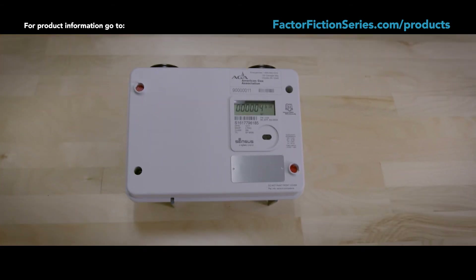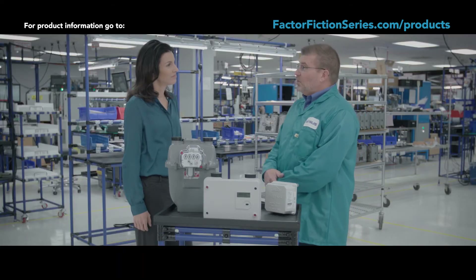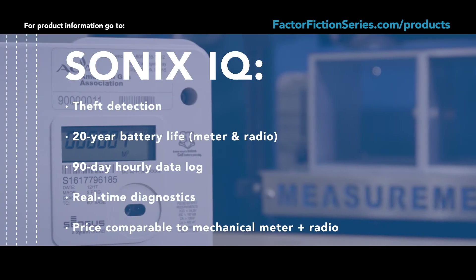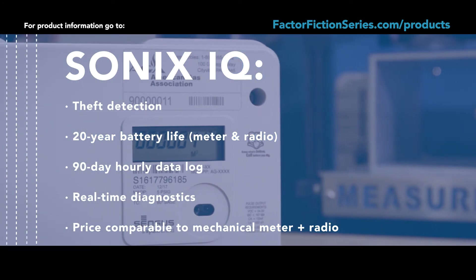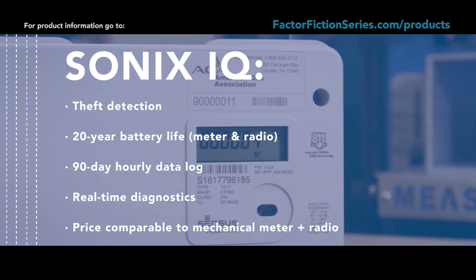The Sonics IQ meter rolls all of that into one package. Keep in mind that it is still a meter with a whole host of features built into it. Some of those features include theft detection, 20-year battery life, 90-day hourly data log, and a whole host of health checks and diagnostics continuously monitoring the health of the meter.